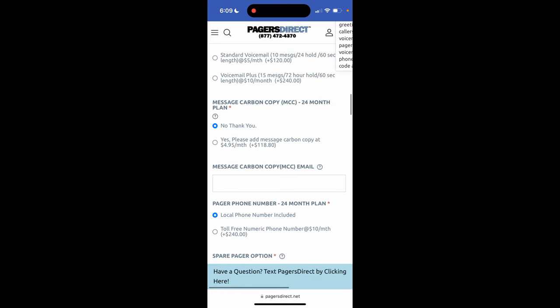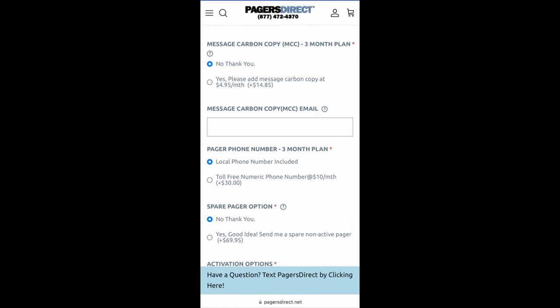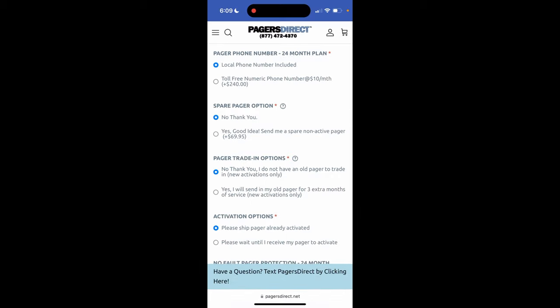Now let's go down to message carbon copy. If you would like a copy of your pages sent to either email, a text to a phone number, or a pager app, you would choose this. For example, if you own a business and want to keep records of all pages received, this is why you might want message carbon copy. If choosing text notification, we will need the 10 digit cell phone number and the name of your cellular service provider such as T-Mobile or Verizon. Please note that text notification does not work well with AT&T — we recommend using a pager app for that. If this is of interest to you, please contact us for more information before ordering.